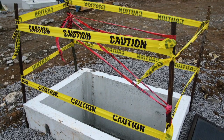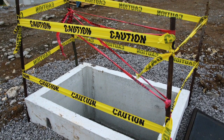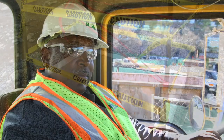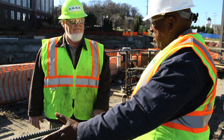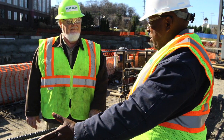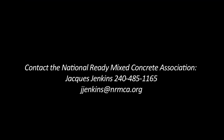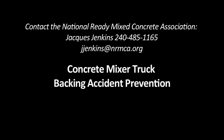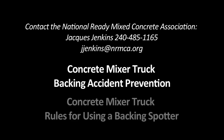Many ready-mix concrete producers say that more than 50% of their preventable accidents are a result of mixer truck backing accidents. Don't let your mixer truck drivers be a part of these statistics. The time to improve and enhance your driver training program is now. Contact the National Ready-Mix Concrete Association to learn how to sign up for monthly streaming access so every one of your drivers has access to the two new lessons: Concrete Mixer Truck Backing Accident Prevention and Concrete Mixer Truck Rules for Using a Backing Spotter.